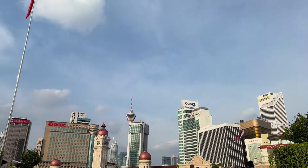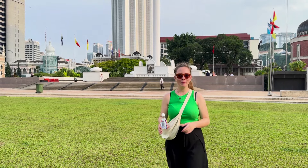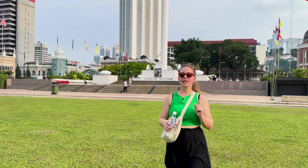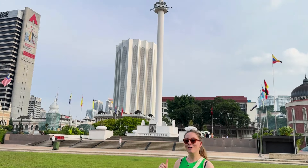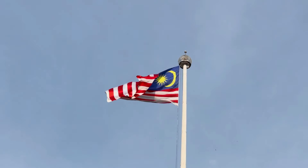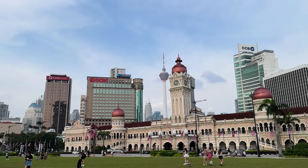From the war memorial we're going to Independence Square — it's the square where they raised the Malaysian flag for the first time. We made it! We also found a 7-Eleven to buy some drinks. You can see the Petronas Towers over there. The square itself was built by the British for activities like cricket, but in 1957 Malaysia became independent and they raised the Malaysian flag for the first time on this flagpole behind us — one of the tallest flagpoles in the whole world. You can see the old buildings and in the back the new skyscrapers.